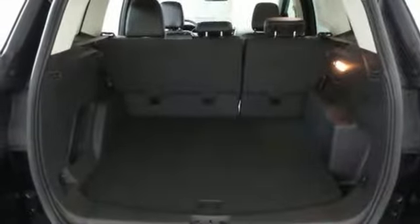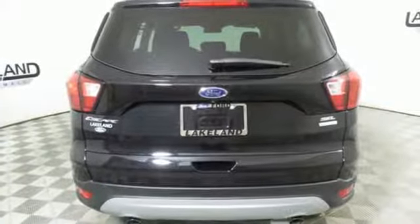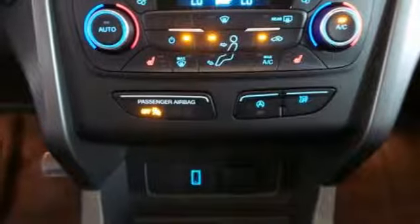Front heated bucket seats, automatic transmission, active grille shutters, gas pressurized shocks, and power heated mirrors.